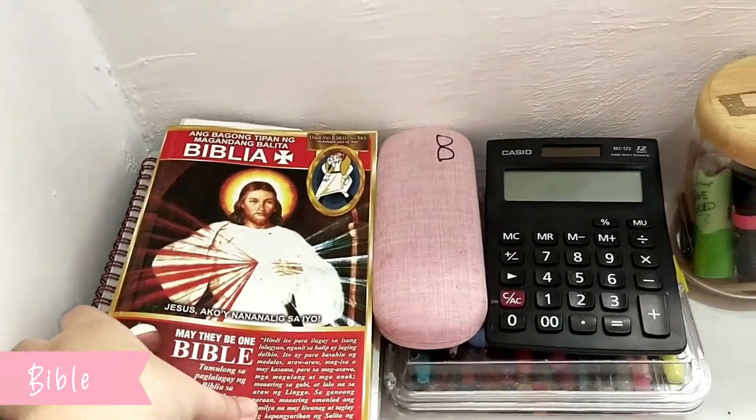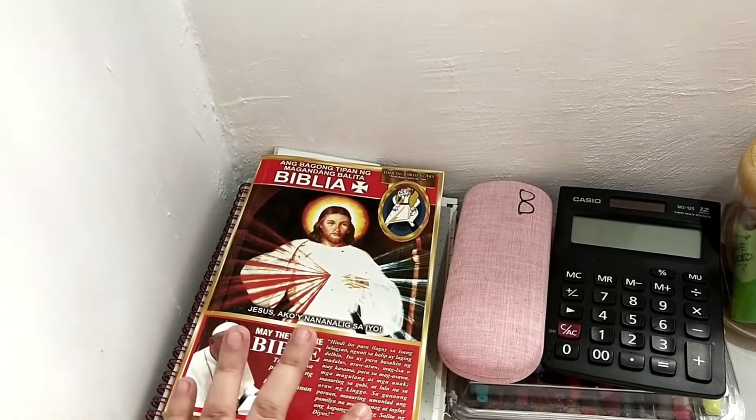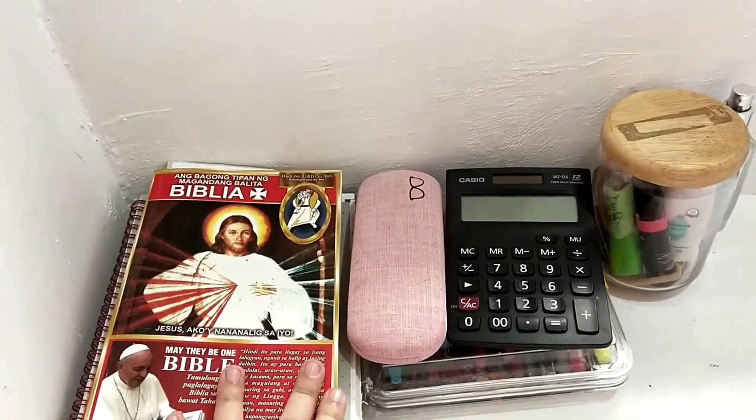Here is my Bible kasi nakasama na sa to-do list ko yung pag-read ng Bible Gospel everyday. Nakakadagdag kasi siya ng positivity at, syempre, ma-uplift yung sarili mo sa mga nababasa mo.